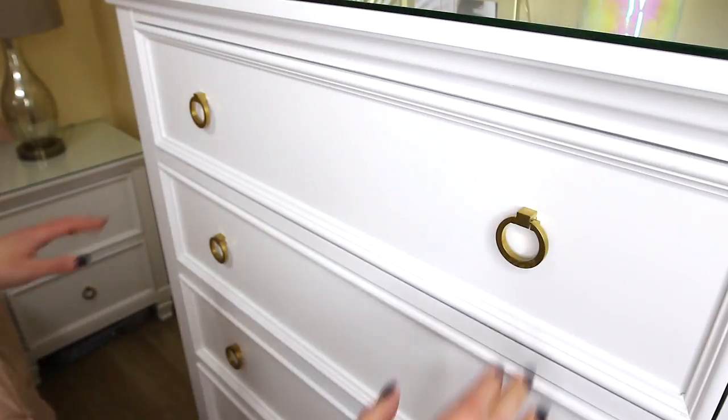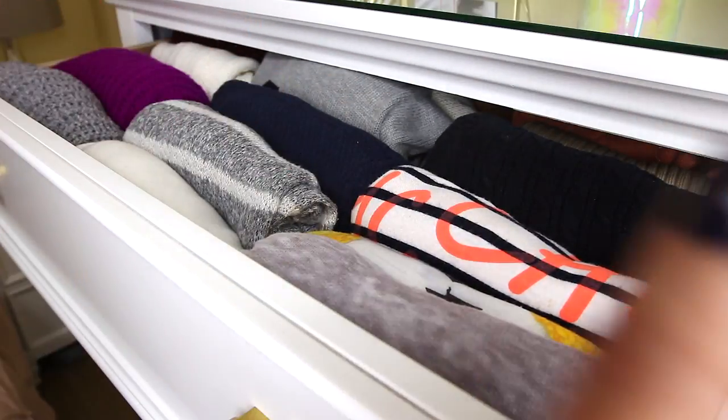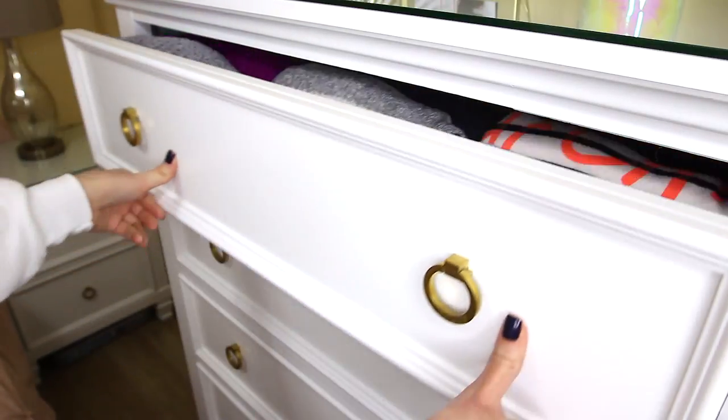Moving on to my chest drawers — this top one has all of my sweaters. I have three rows since it is wider, so this way is way easier and the drawer doesn't get stuck.